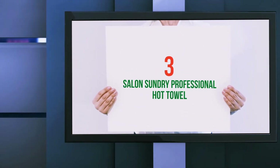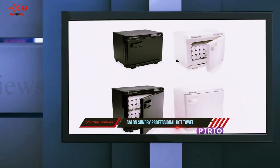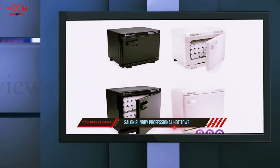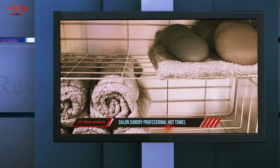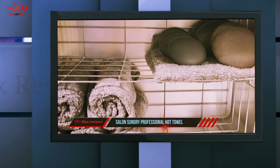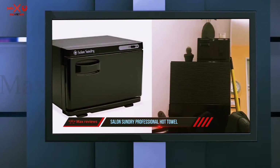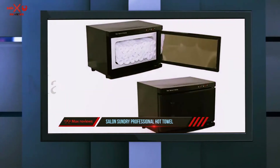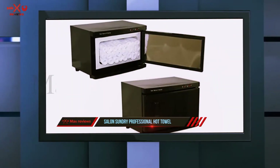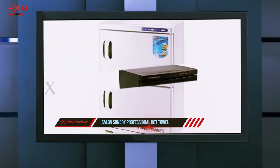Starting at number three, the Salon Sundry Professional Hot Towel. If you're in the market for a cabinet style towel warmer, this one from Salon Sundry could be for you. Designed for commercial environments like gyms and spas, it's cost-effective enough to be used at home too. It comes fully assembled, so all you need to do is plug it in and you're ready to go.